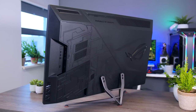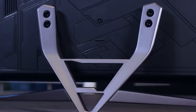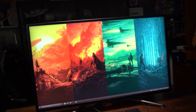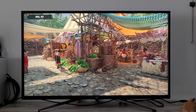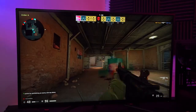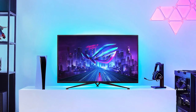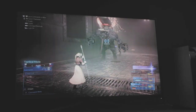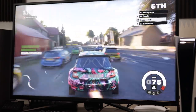The Asus ROG Strix XG43 UK is a premier gaming monitor that offers a remarkable viewing experience. Its generous 4K screen, lightning-fast refresh rate, and support for both AMD FreeSync Premium Pro and NVIDIA G-Sync make it ideal for high-speed games and intensive applications. With its chic appearance, personalized RGB illumination, and comprehensive connectivity options, this monitor is an excellent option for any gaming setup.